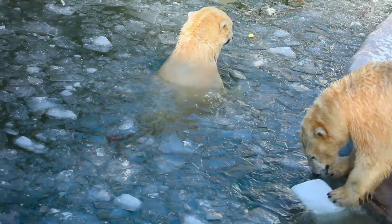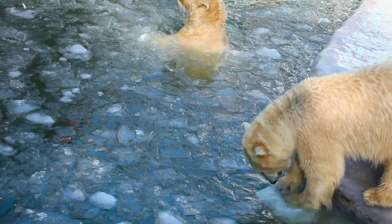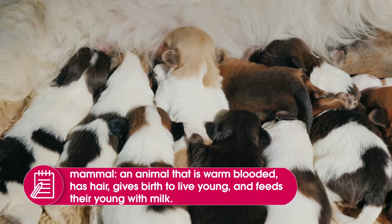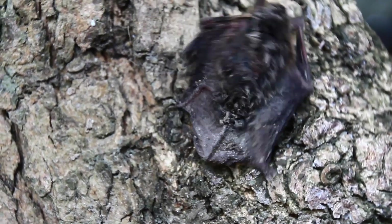First of all, let's think about what is a mammal. A mammal is a kind of animal that has hair, warm blood, gives birth to live young, and feeds those young with milk. Examples of mammals are humans, elephants, bats, and marine mammals.